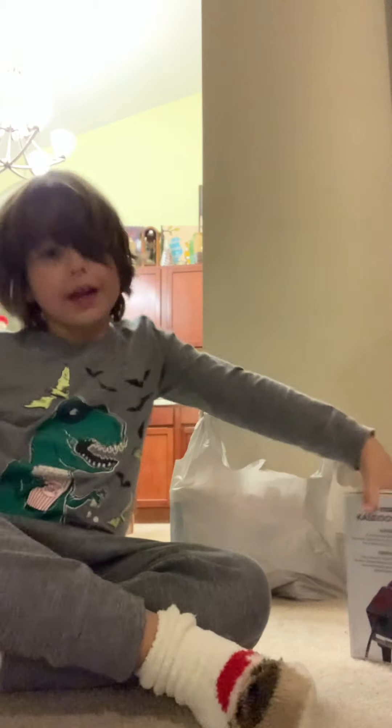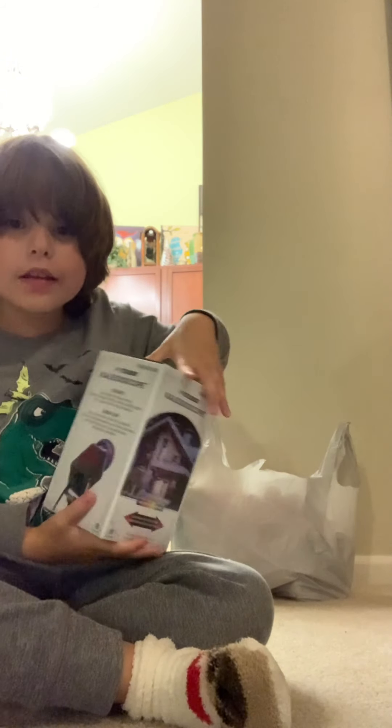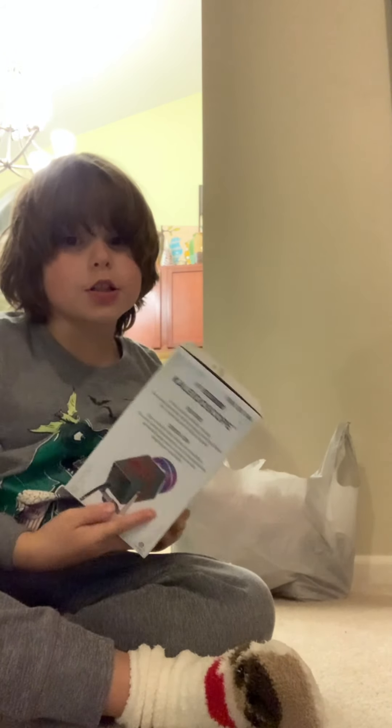Oh my gosh, we got something. It's raining badly outside — raining hard. I'm finally home and I got this for our house. It projects onto our house.